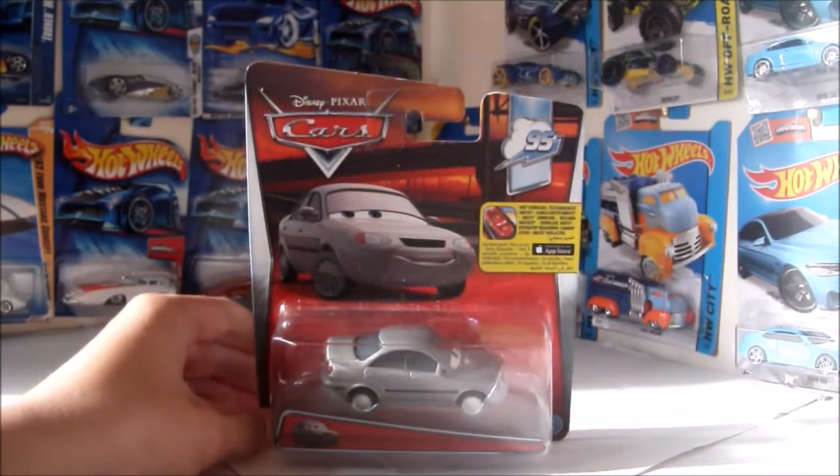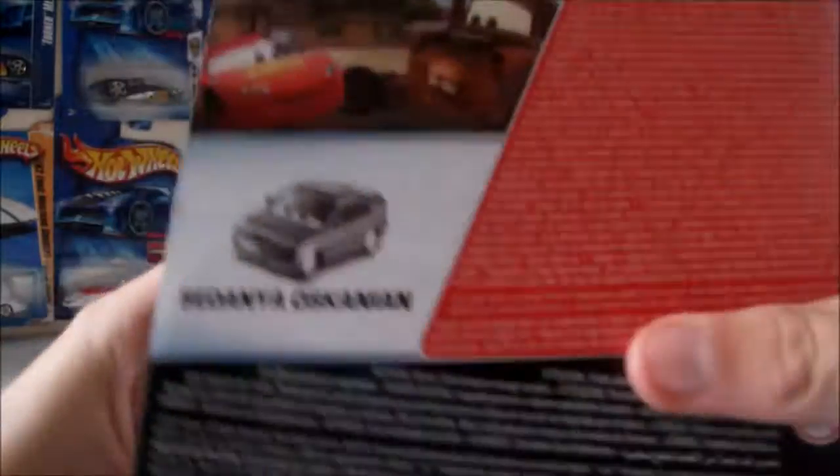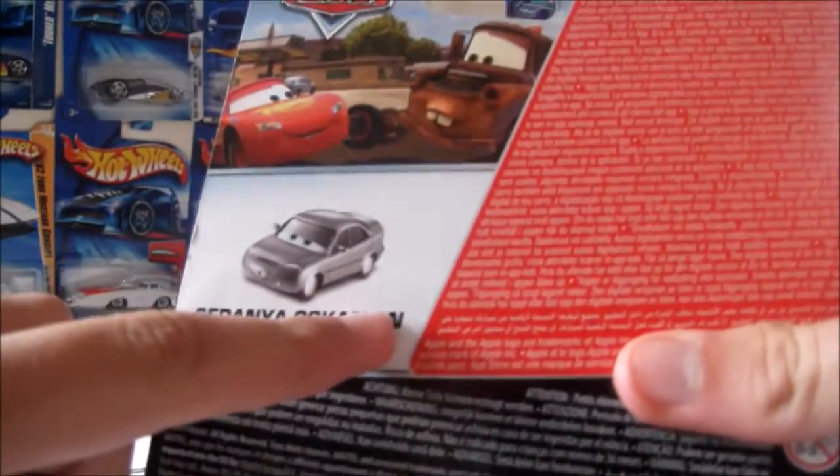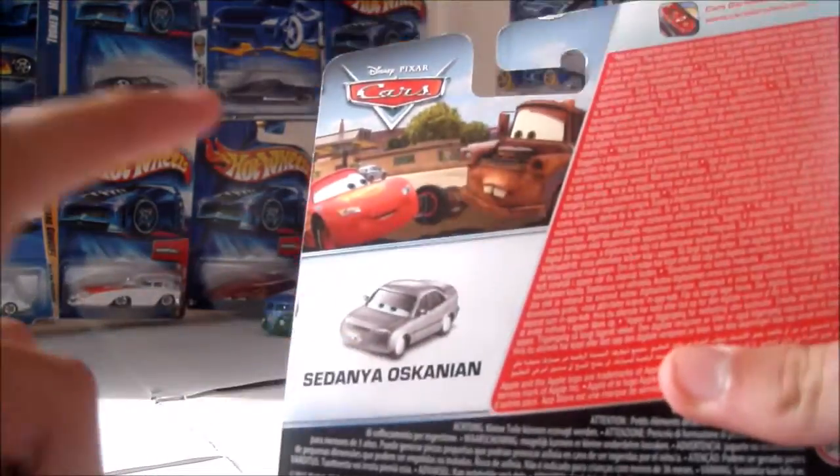Hello, welcome to the Car Lab, where we look at diecast collectibles. Today we'll be looking at Cydania Oskarnian. I'm not sure how to pronounce his name, sorry if I pronounced it wrong. But that's the way I can pronounce it.